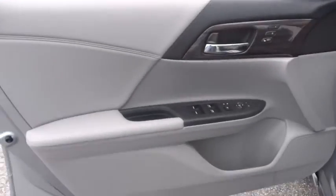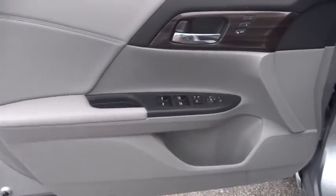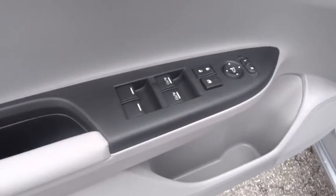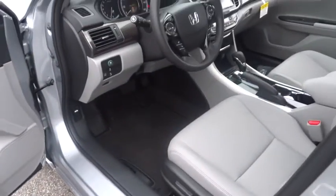FWD, auto-off headlights, AM-FM stereo radio. This beauty is sure to make you the talk of the neighborhood, so call or drop in for a test drive today.